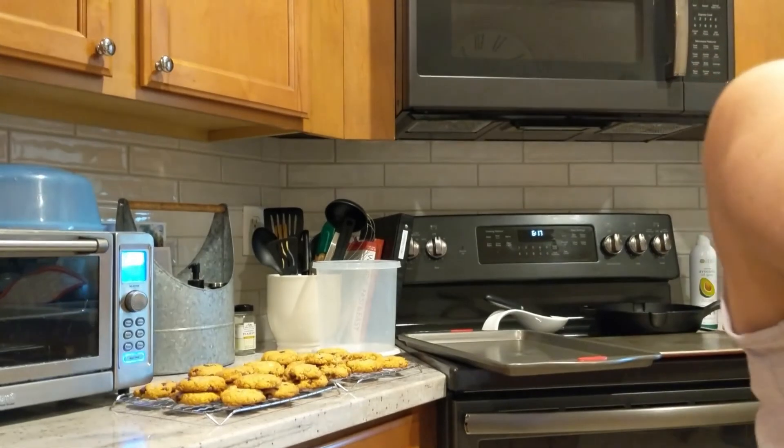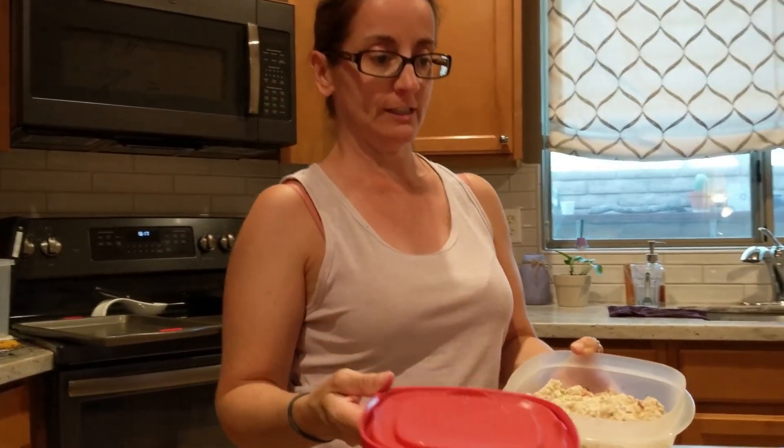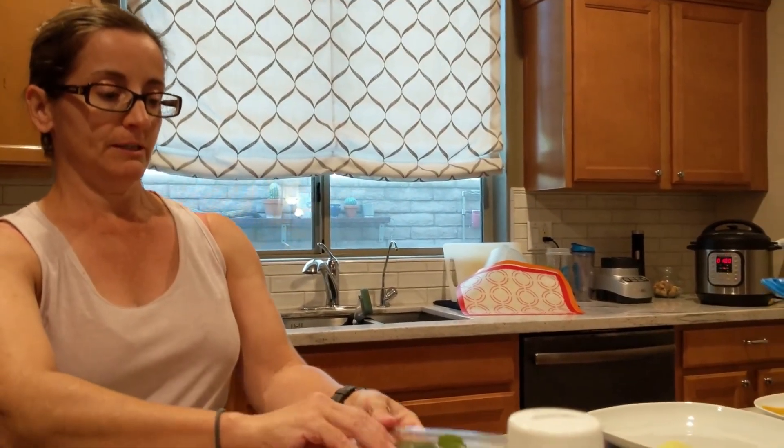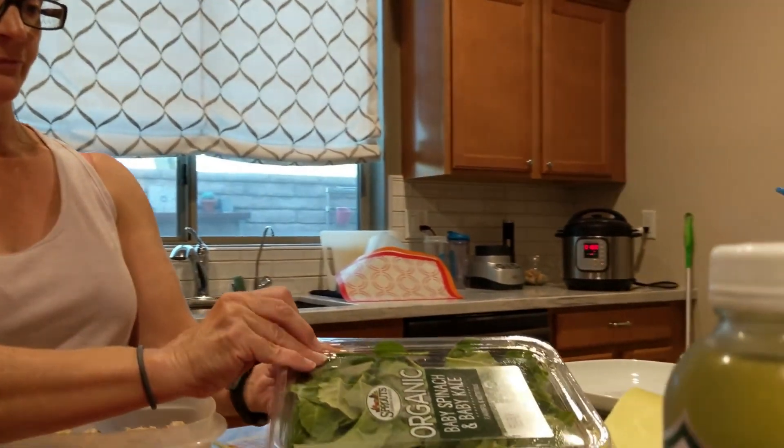And then we have some luscious tuna salad for dinner, going on our coconut wraps, with a bit of yummy spinach. And I'm having a side of kombucha.